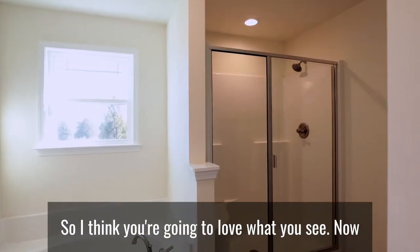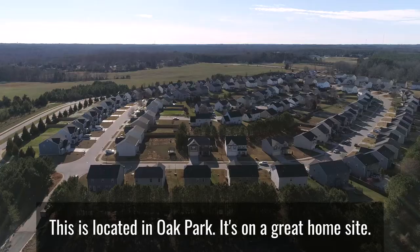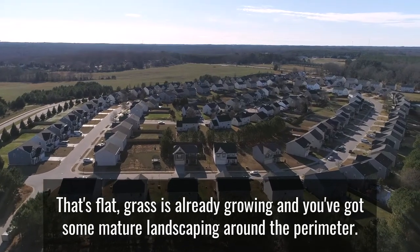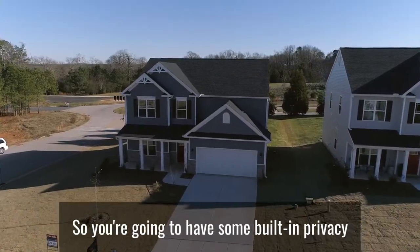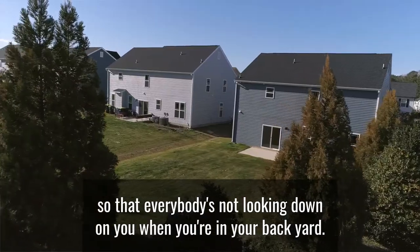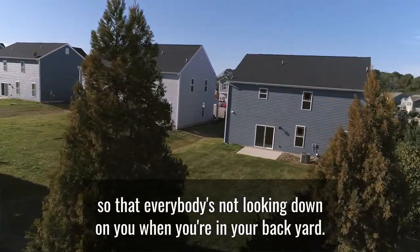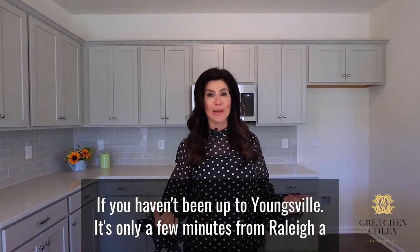I think you're going to love what you see. This is located in Oak Park on a great home site that's flat. Grass is already growing, and you've got some mature landscaping around the perimeter, so you're going to have some built-in privacy so that everybody's not looking down on you when you're in your backyard.